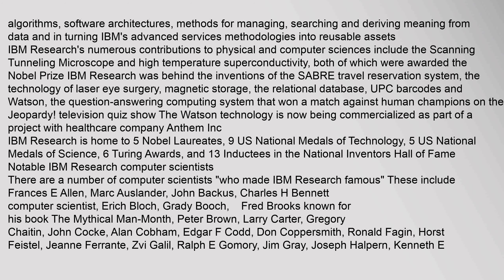There are a number of computer scientists who made IBM Research famous. These include Francis E. Allen, Mark Auslander, John Backus, Charles H. Bennett, Eric Bloch, Grady Booch, Fred Brooks (known for his book The Mythical Man-Month), Peter Brown, Larry Carter, Gregory Chaitin, John Cock, Alan Cobham, Edgar F. Codd, and Don Coppersmith.